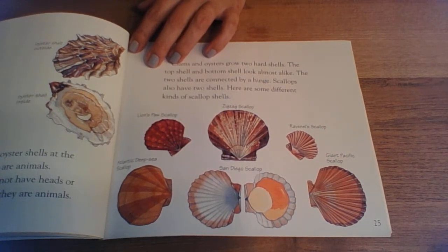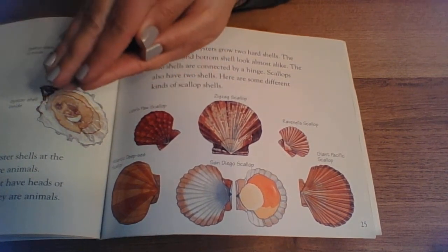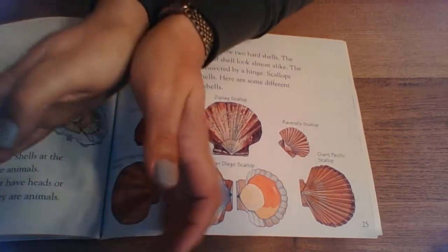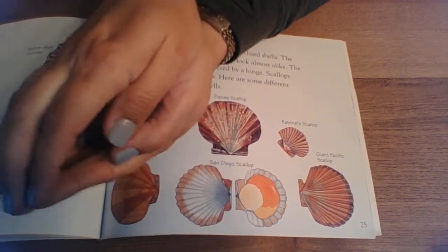Scallops also have two shells. Here are some different kinds of scallop shells. And then you can try to make a shell like the scallops and oysters and clams have — you stay connected at the hinge right here in the bottom of your hand and then you can open and close at the end.